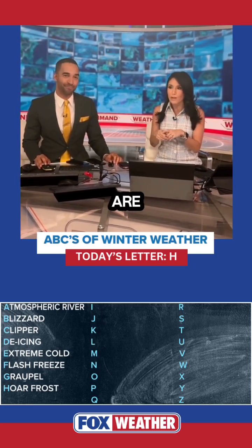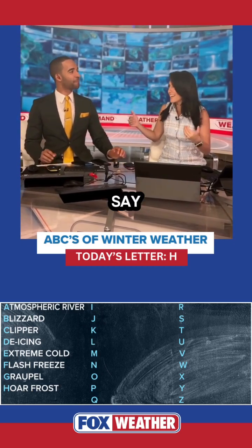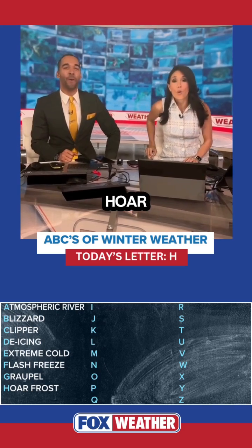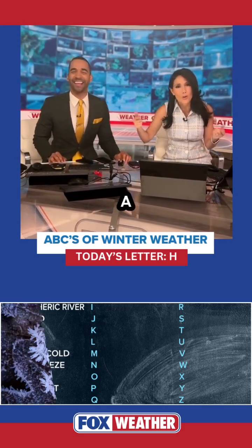So if you've been keeping count, we are now on the H letter, H word. Can I say it? Because I just love saying it. Yes, you can. Hoarfrost. What did you say? I know, I said it. H-O-A-R, hoarfrost.